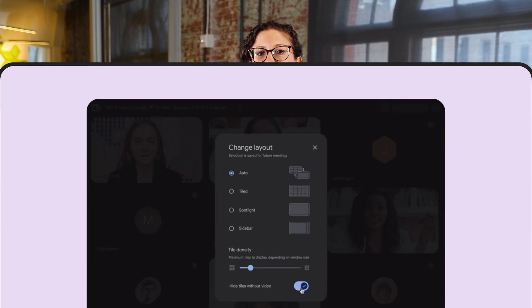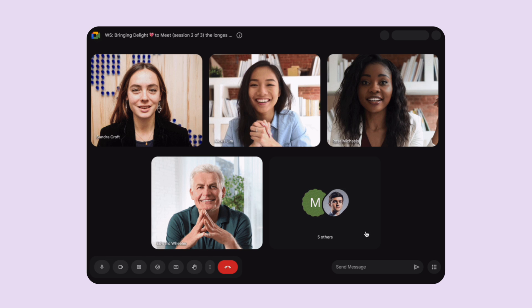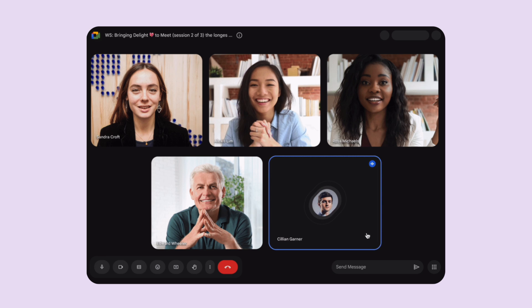We also updated our layout options in Google Meet, so users can customize what they see on their screens. This option can be great for people who want to reduce screen clutter and see only participants with their video feeds shown.